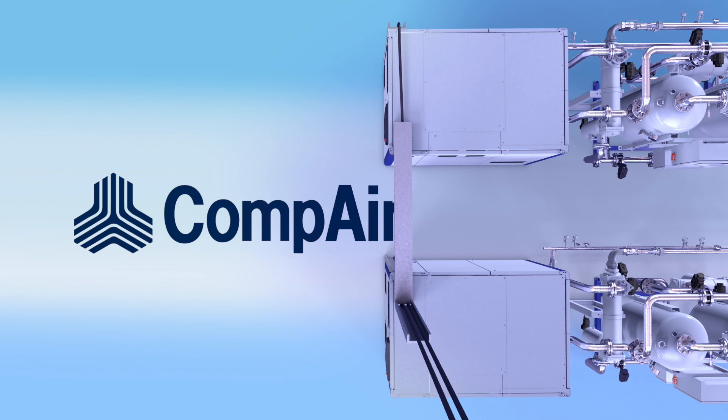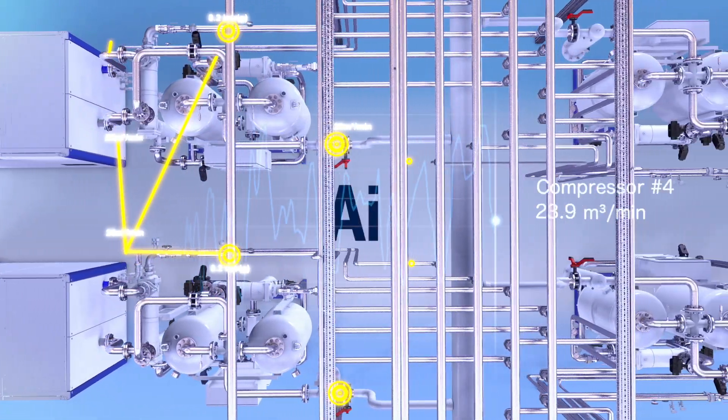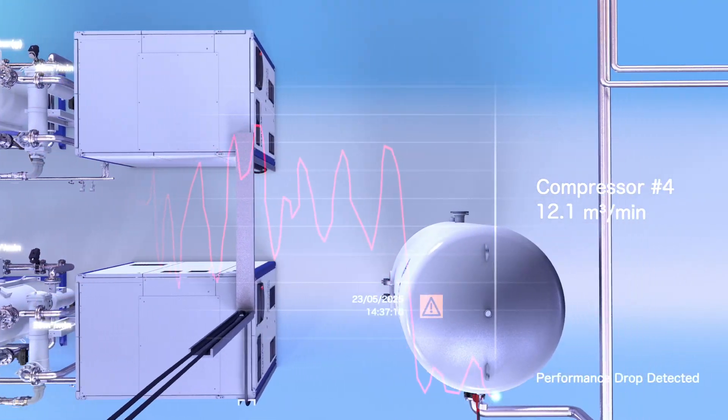Through AI technology, continuous system audits are now possible, monitoring key metrics throughout the network, identifying trends, noticing any drops in performance, and alerting the user as soon as they occur.